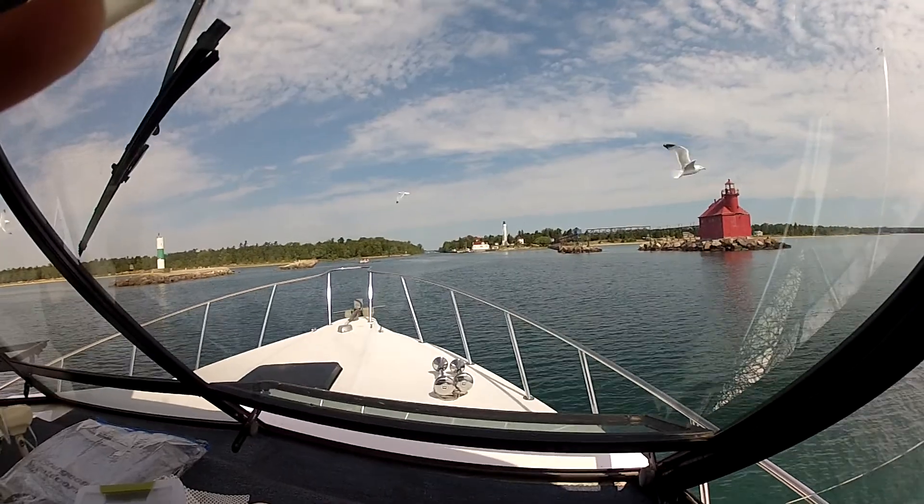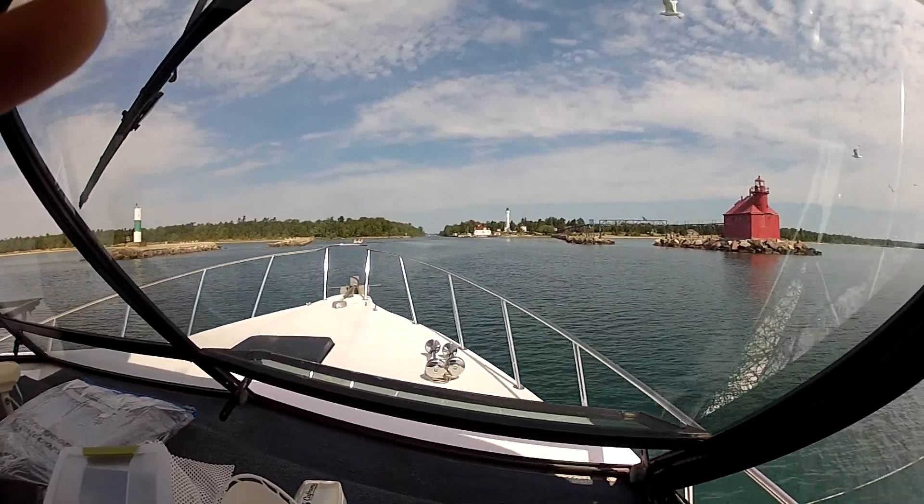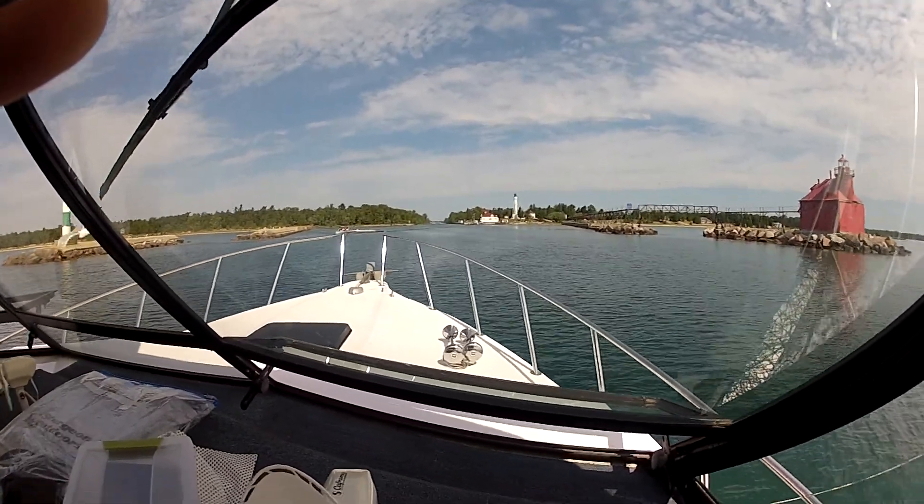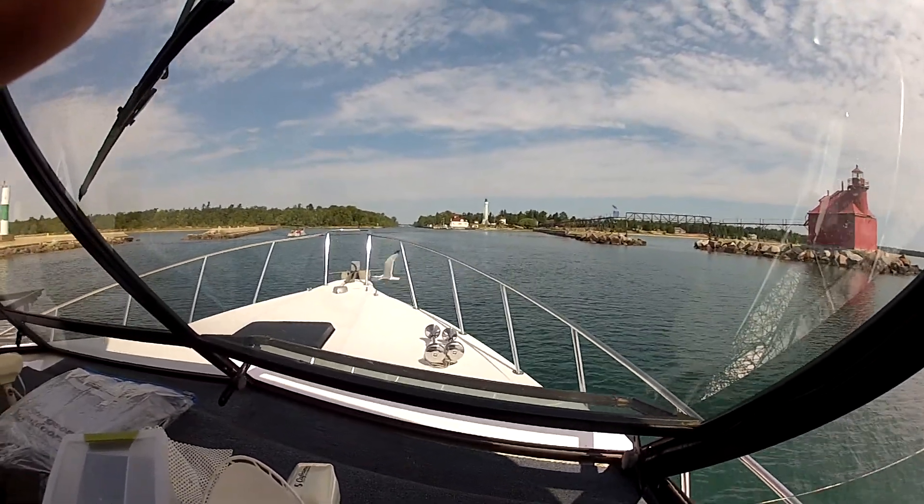Over on your right side, you see the Red Foghorn building. We pass it every day on the way out to the lake, now passing on the way in.